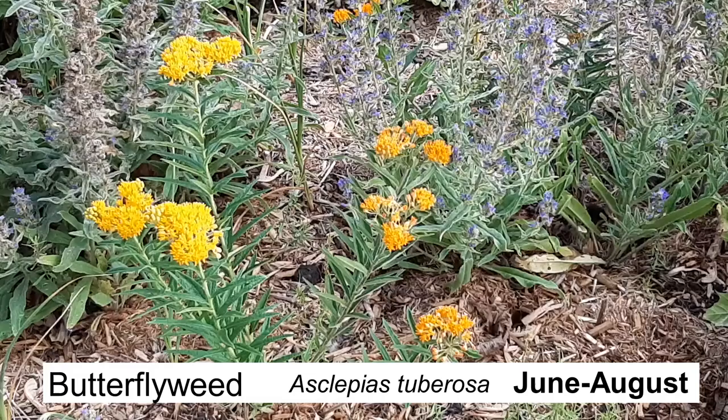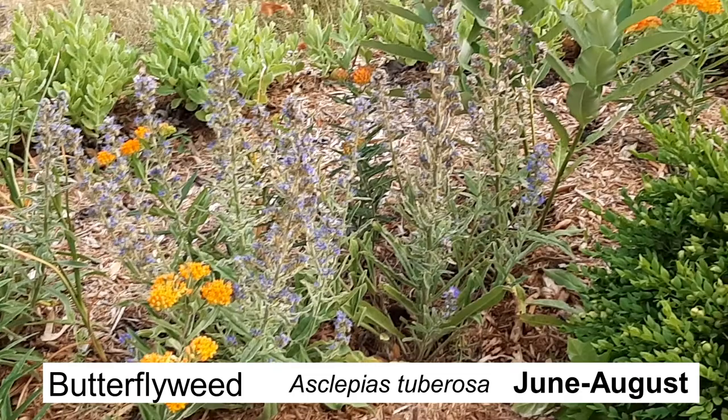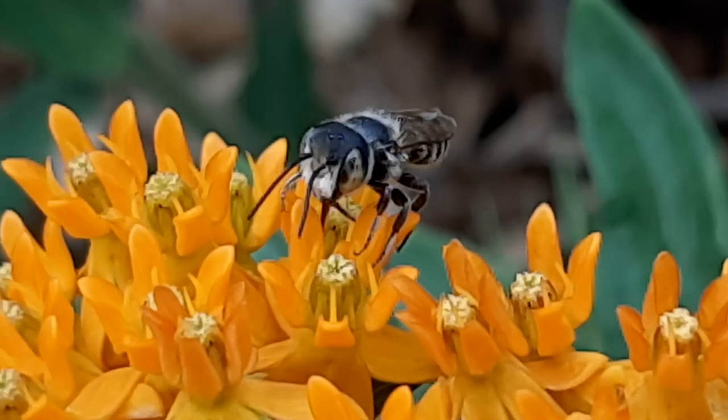My butterfly weeds continue to surprise me the most, because the flowers come up in all different shades of yellow and orange. And this shot with a pure green sweat bee was just such a nice color combination. And then I caught this bee doing this cute wiggly dance, which turned out to be its way of transferring pollen from its legs to its abdomen. So quite cute.